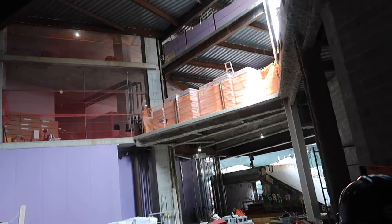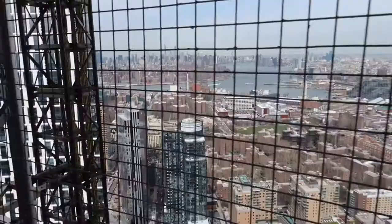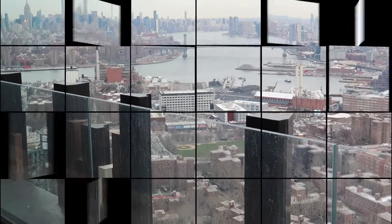Today I'm going to tour the newest and tallest building in downtown Brooklyn. It's called the Brooklyn Tower. Together with 11 Hoy Street and Brooklyn Point, I call it the golden triangle, but this one is the tallest with over 1,000 feet high.